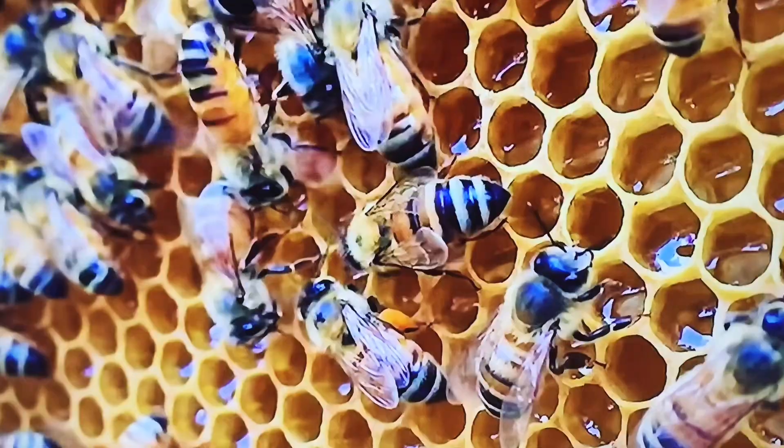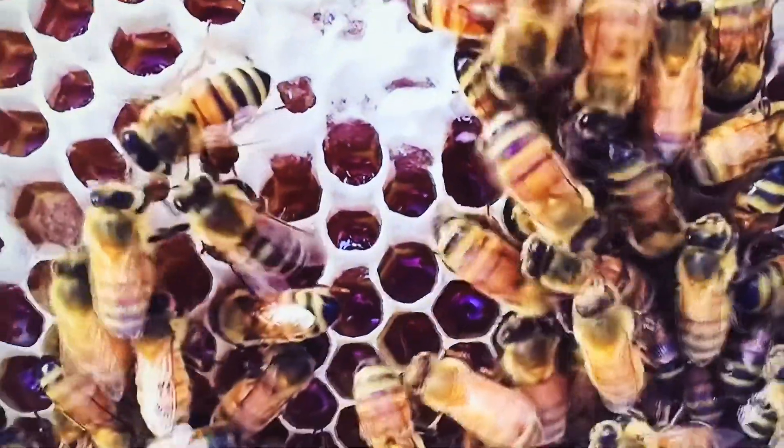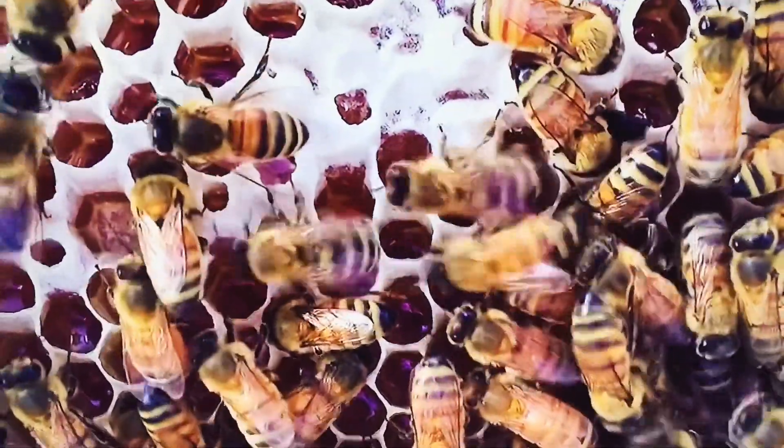Interesting, isn't it? Once the honey is ready, the bees keep the honey safe by storing it into little containers they make out of wax. This is called a honeycomb.